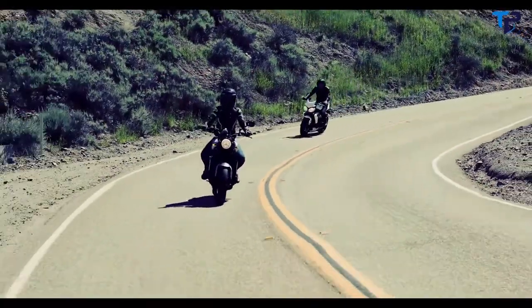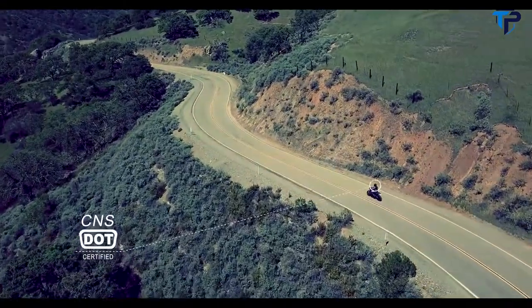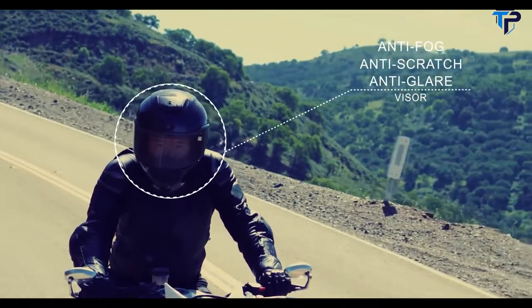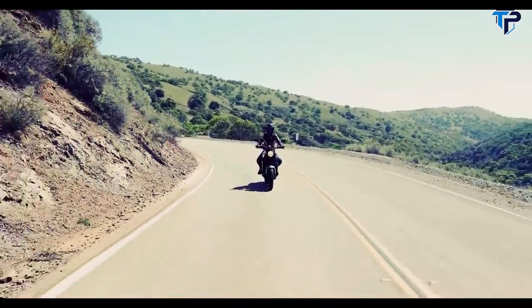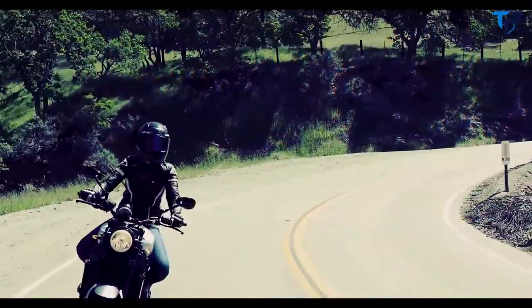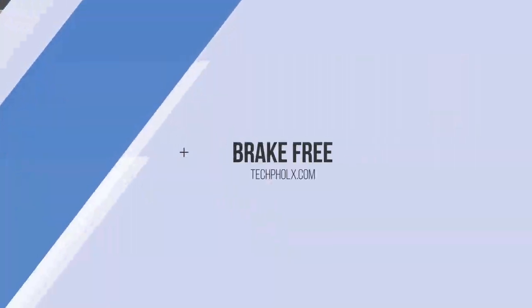Since safety is our number one priority, the Jarvish X AR Helmet has CNS, DOT, ECE safety certifications, anti-fog, anti-scratch, anti-glare visor, and 100% military-grade battery. Our state-of-the-art technology empowers every rider to enjoy the riding experience. This is your dream helmet.